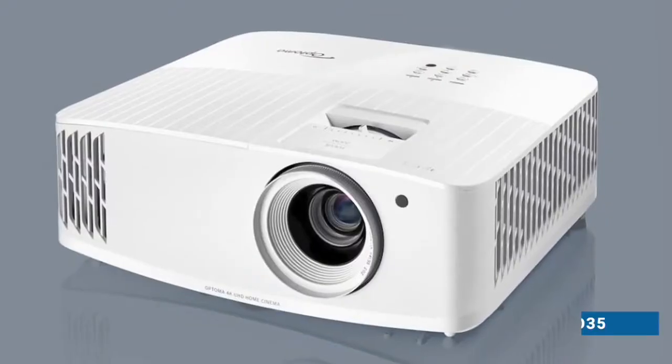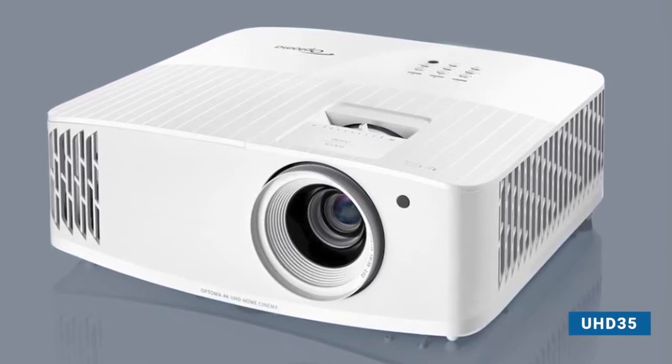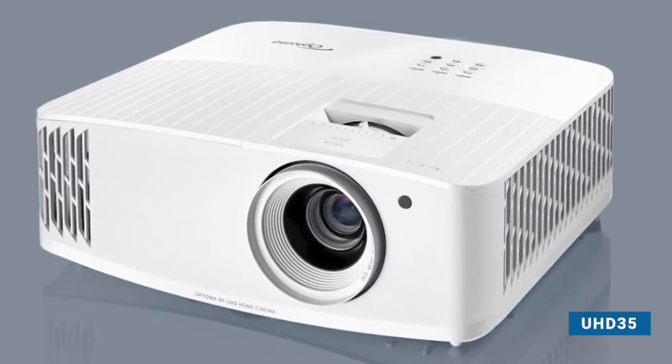The first product on the list is the UHD35. The UHD35 represents a new generation in 4K standard throw projection — bright, with a high lumen count plus low input lag. It represents second-generation support for 1080p at 240Hz.